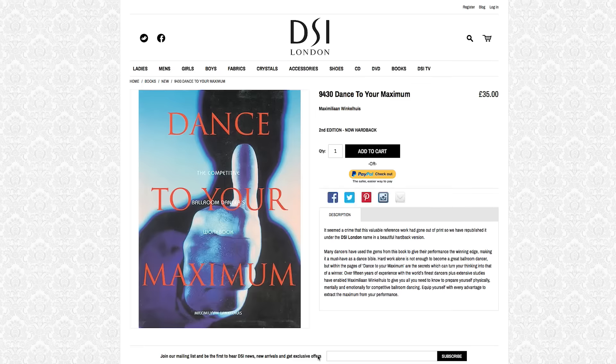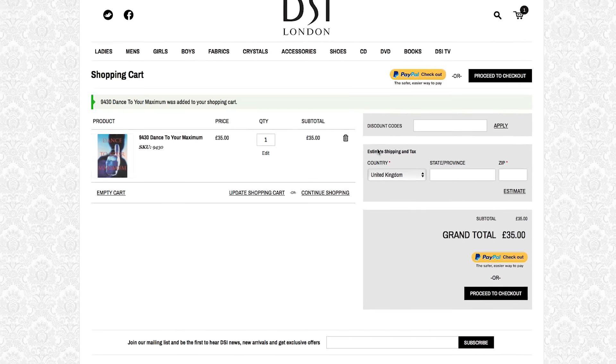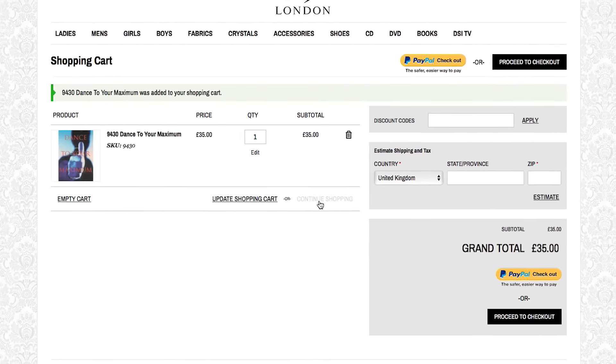The improved layout is easier to navigate, and our easy checkout gives you clear payment options whether you would prefer to use PayPal or your card.